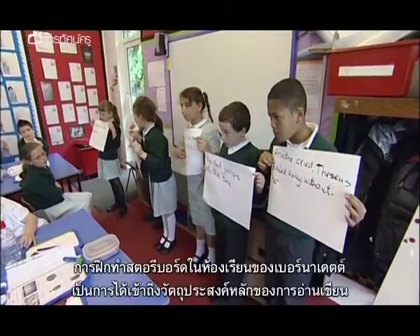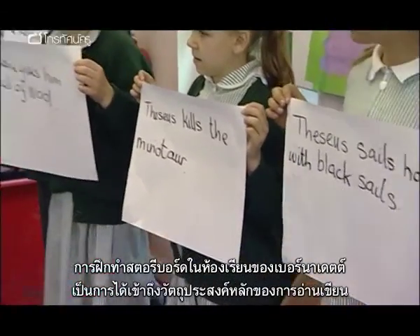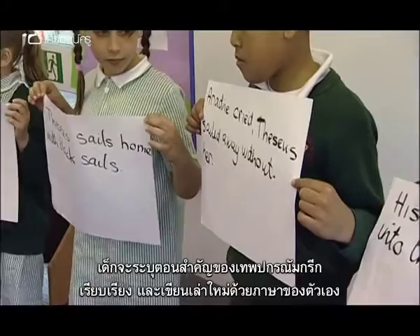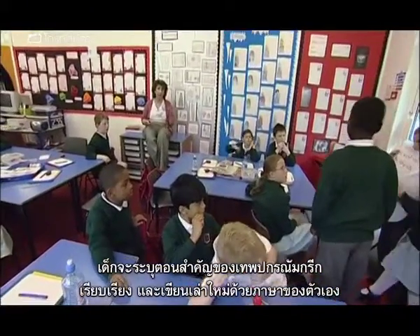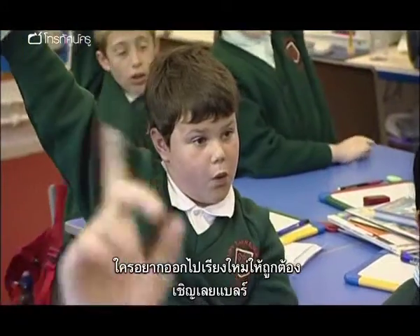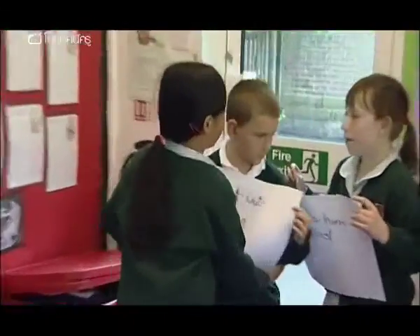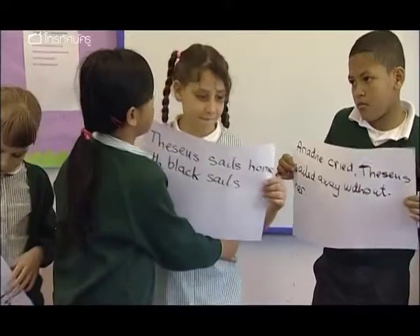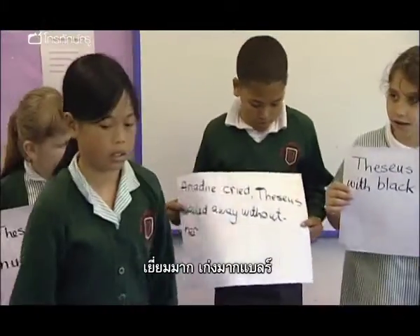Bernadette's own storyboarding exercise in the classroom is a chance to work on some core objectives within literacy. The children identify key episodes in another Greek myth, sequence them, and retell an extended narrative in their own words. Who would like a go at putting them in the right order? Go for it. Excellent. Well done, Bea. That's right.